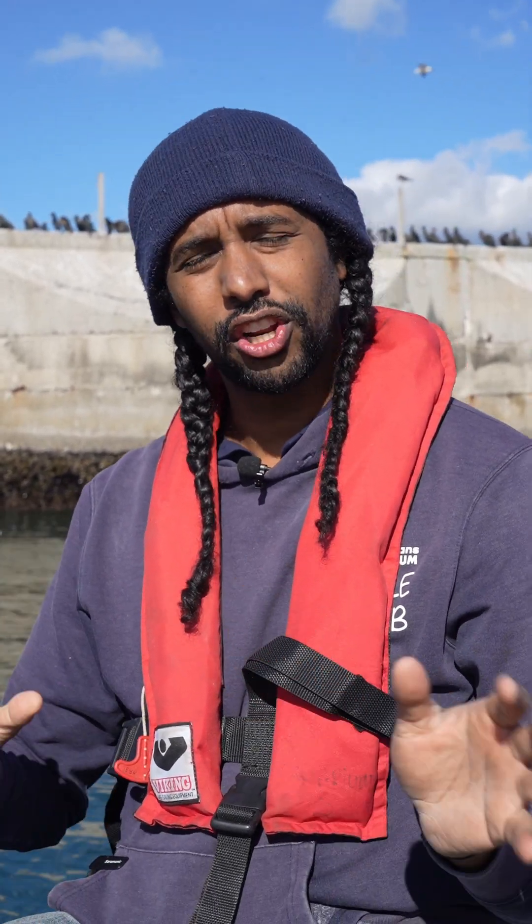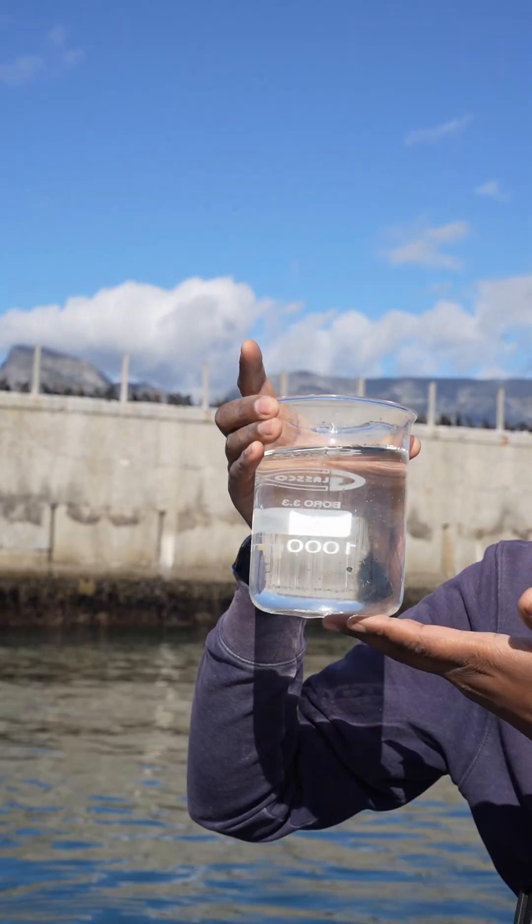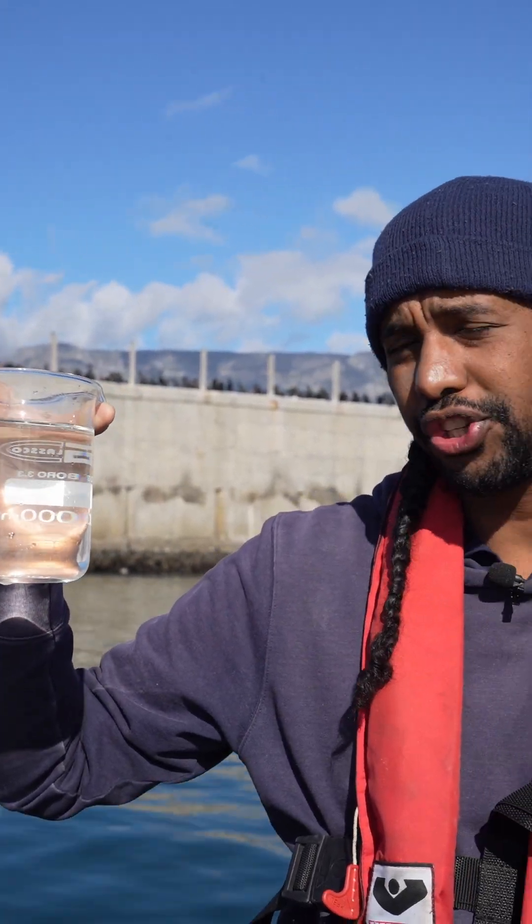Hi everybody, I'm Krish Lewis and we're out here looking for some red tide. I'm sure a lot of you guys have seen the water getting this reddish orange tint on it. We collected a water sample here and it looks like nothing right now, but we'll take it to the microscope to show you guys.